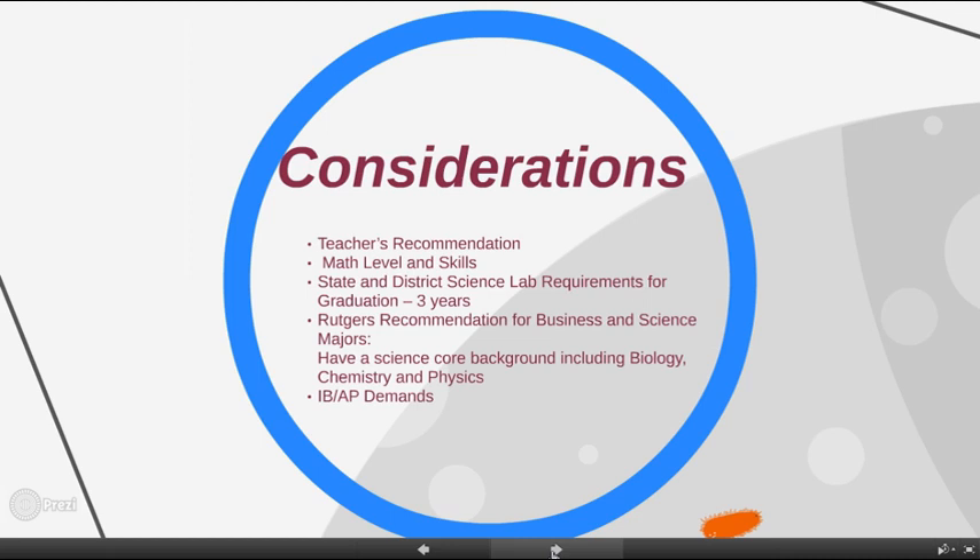Therefore, most students take these three courses, with many students doubling up junior and senior year to take four, five, or more science courses. We offer many IB and AP science elective courses for an in-depth study of a science content area at the college level. It's highly recommended for a student to have this experience in high school, as College Board research shows success in an AP course highly correlates to success in college.